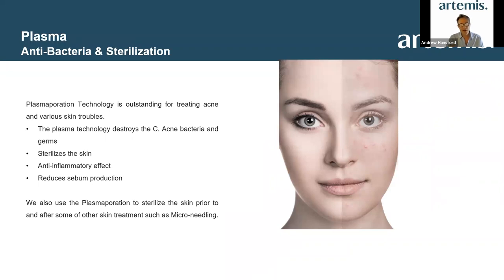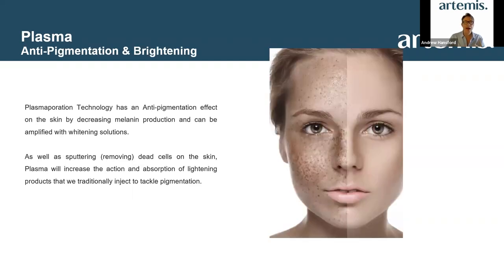The first key area is the antibacterial effect and sterilization — by association, this will absolutely help kill acne bacteria. By sterilizing the skin, it has a massive anti-inflammatory effect and will reduce sebum production. This can be done as a standalone treatment, and you can also use it pre-treatment before any procedure that may have a traumatic response. For example, if you're doing needling, you want to ensure the skin is sterilized and bacteria removed — this takes only a matter of minutes prior to undertaking a micro-needling treatment.